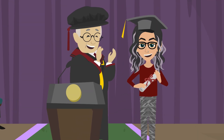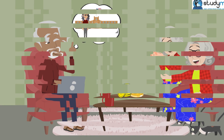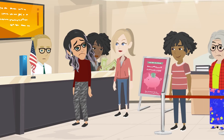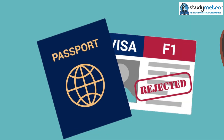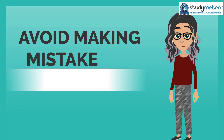Meet Sarah, a bright student from India who has dreamt of studying in the USA since childhood. Sarah's parents are also excited about her going to the USA, and have been saving up for her education for years. However, when Sarah applied for an F-1 visa to study in the USA, her application was rejected. In this video, we will discuss the common reasons why F-1 visa applications get rejected, so you can avoid making the same mistakes as Sarah.